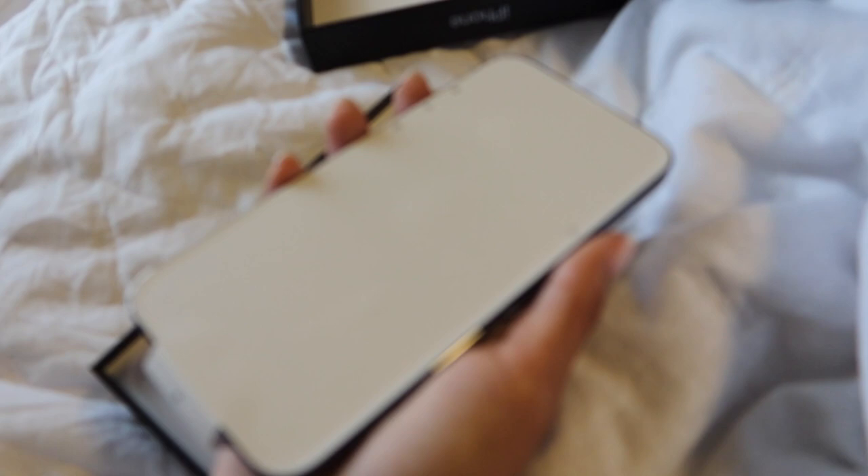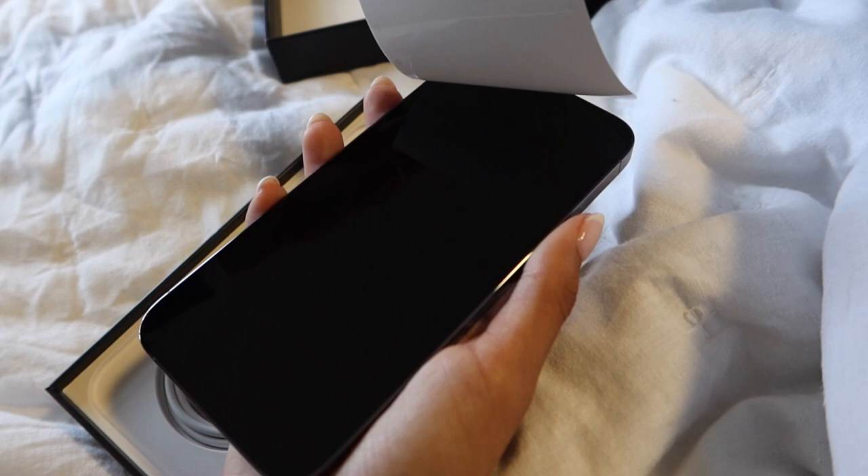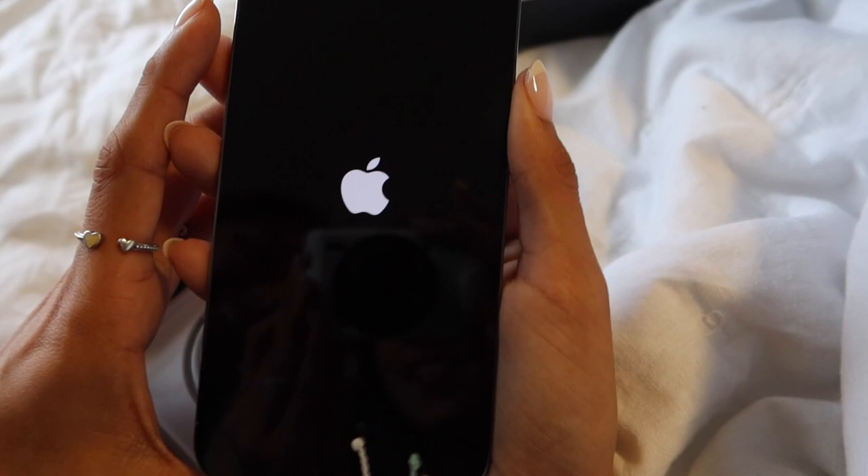Let's get into it. Now I'm going to take off this little screen thing — oh, it's so satisfying. There we go, it's so cute.